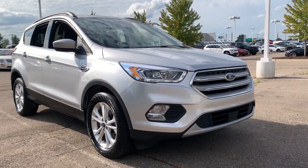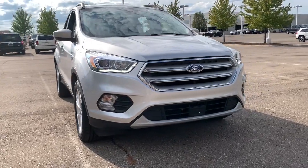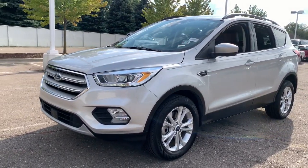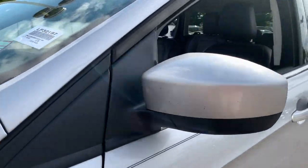You'll have love at first sight with the 2019 Ford Escape. With less than 25,000 miles on the odometer, this vehicle provides excellent value. Get all the tools you need to make adventures comfortable and stress-free with this capable, comfortable Escape.